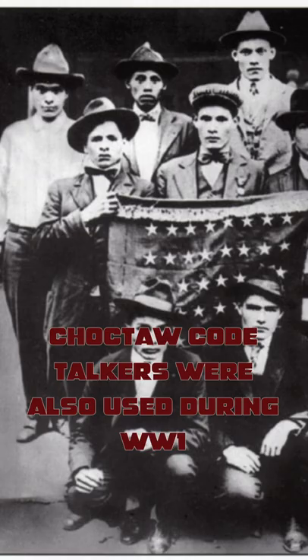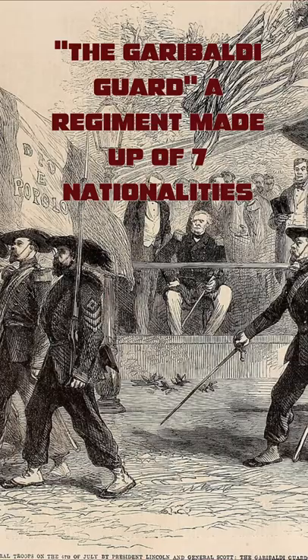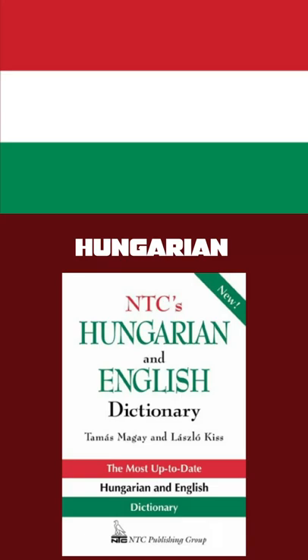The most famous example of this was the Navajo code-talkers used by the US in World War II. The Union had a large advantage here as their army contained many more immigrants from urban areas than the largely agrarian South. The language they used for code-talking was Hungarian.